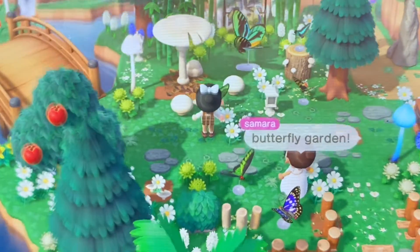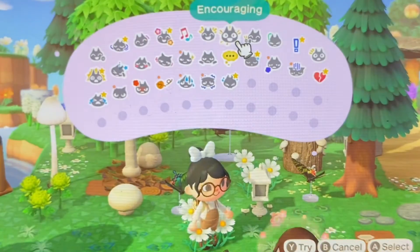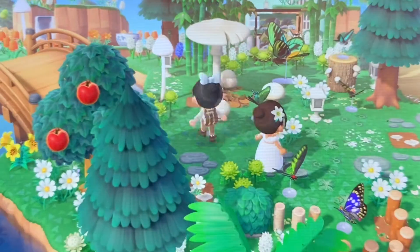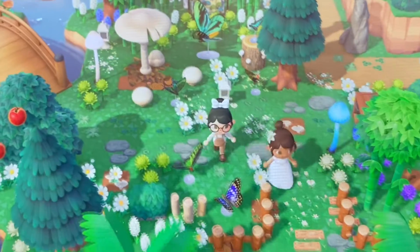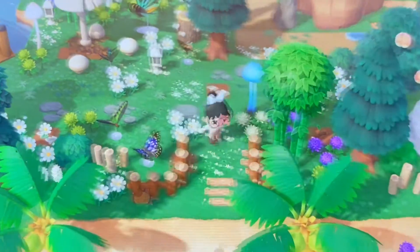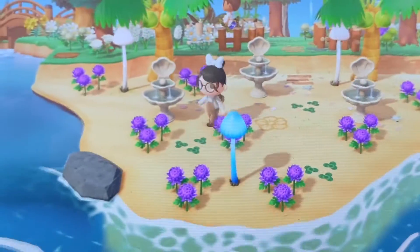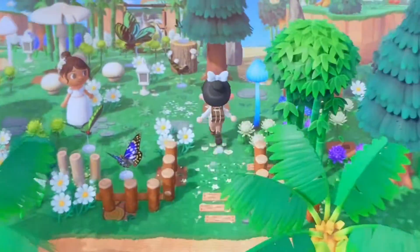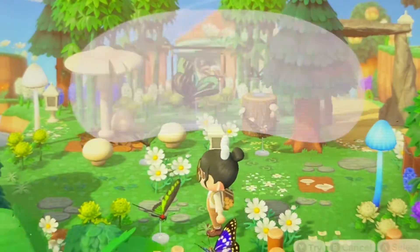Look at the butterfly garden — no way! Look at all the beautiful butterflies that she has here. Gorgeous! With the white flowers again and the mushroom items. Do you guys see those butterflies there? Now we're at the beach over here with the shell fountains and the purple flowers. Gorgeous. Again, I do apologize for the dogs going crazy in the background.